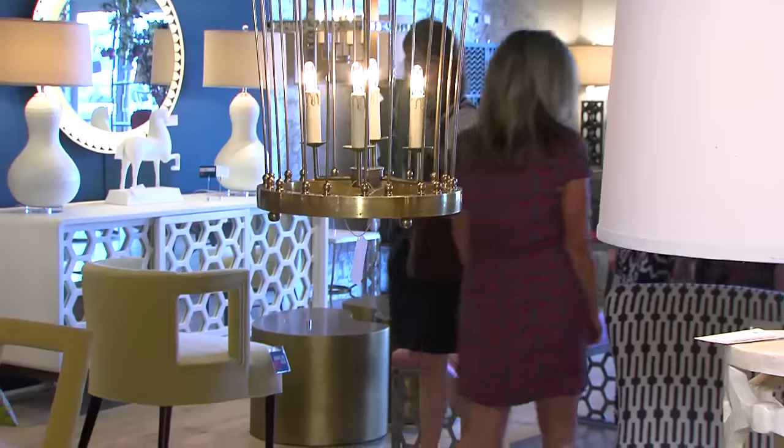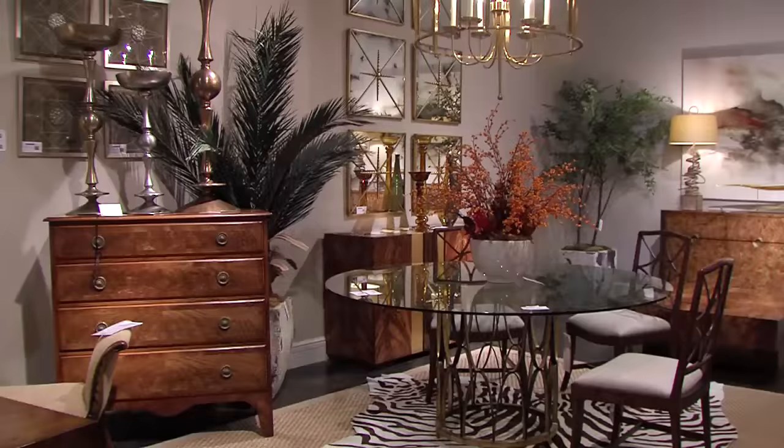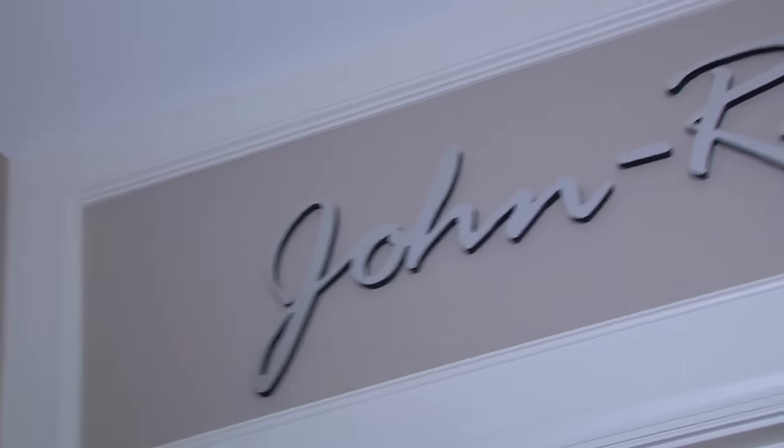Whether it's your first time or you've simply lost count, there is so much to see at High Point Market. Today we're going to meet with New York-based interior designer Katie Curtis as she's going to show us her favorite spots and her top picks. We're at John Richard, 200 Steel at High Point Market.